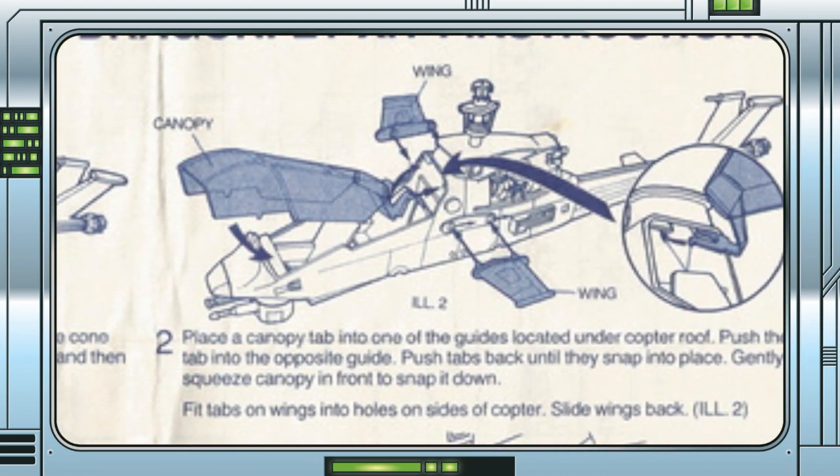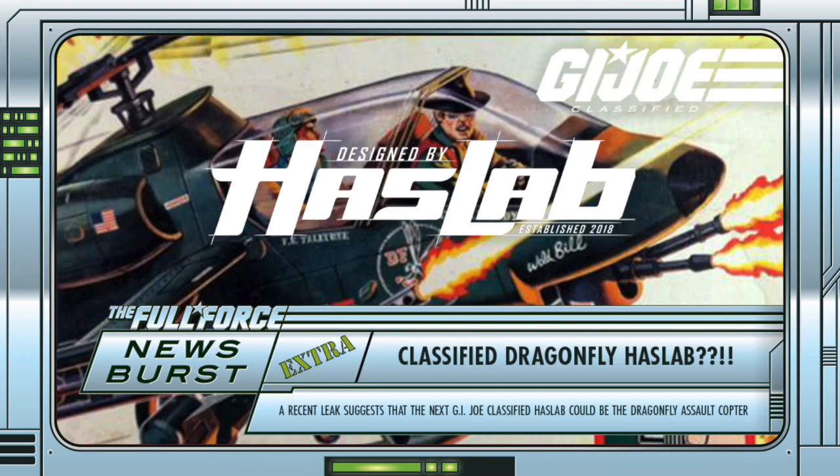This is something I would personally love, but what about you guys? Do you believe that this is the next Haslab? Are you on board with the vehicle and the included figures? Will you have any space left after the Hiss tank delivers? Let me know in the comments below.